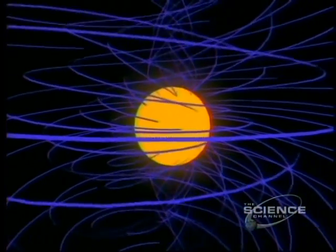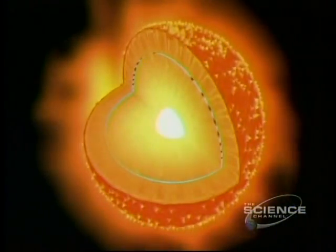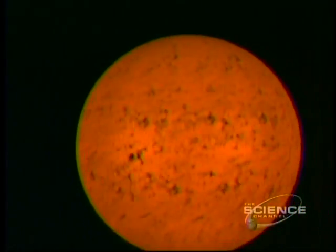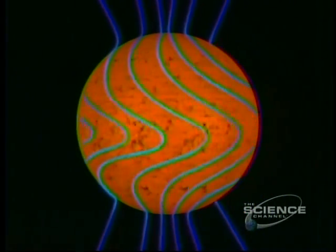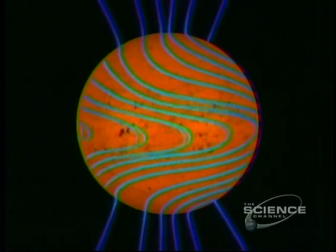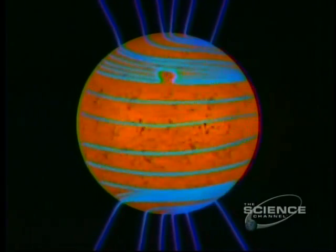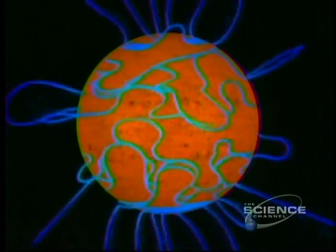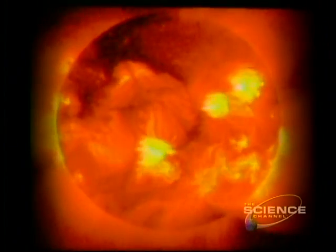Its force lines are generated by gases just beneath the surface. The surface spins at different speeds: at the equator, it rotates once in 26 days; at the poles, it takes 37. This tangles and distorts the magnetic field. The result is a seething ocean of energy — our star unmasked.